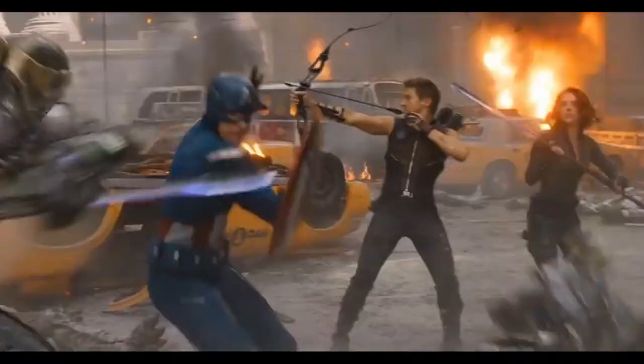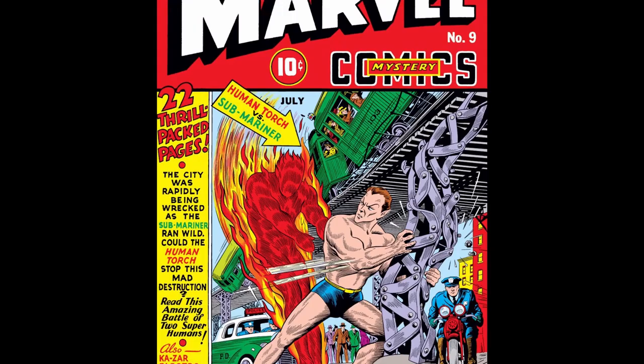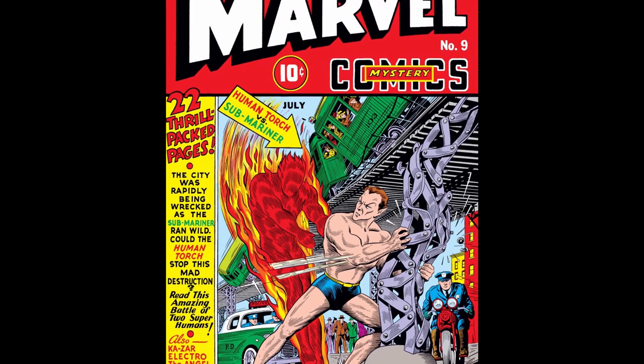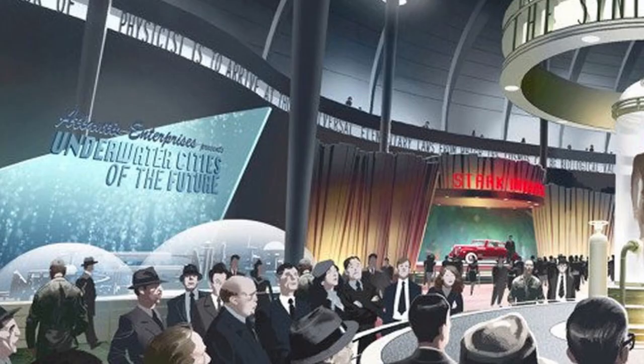Later on in the movie, we also see the original Human Torch on display at the World's Fair sequence. The Synthetic Man was an android created by Dr. Phineas T. Horton, who kept his creation in a big glass case, and when he opened that case, exposure to oxygen caused the android to not only explode into fire, but obtain sentience. The Human Torch is also notable because he took part in the first full-scale comic book crossover where he battled Namor the Sub-Mariner. And if you look closely at the left side of the concept art by Adam Brockbank done for Captain America: The First Avenger, you'll see Atlantis Enterprise as the underwater cities of the future — and Atlantis is home to none other than Namor.